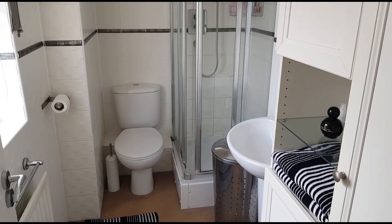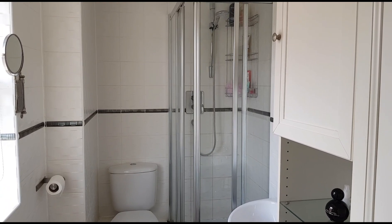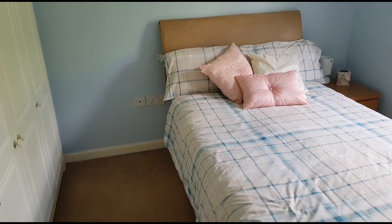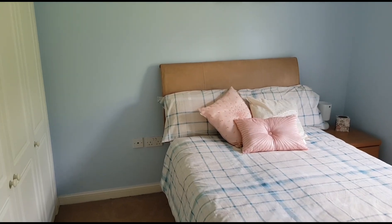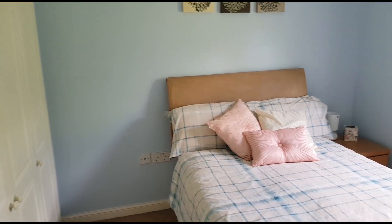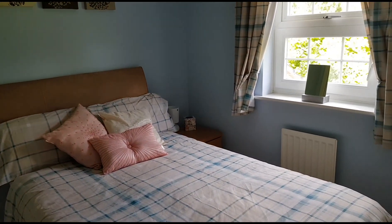This is the ensuite facility to the master bedroom, and there is a second ensuite to the second bedroom. Here we are in bedroom two, which is a guest bedroom really because it has an ensuite facility. You've got a triple wardrobe to the left hand side and the window overlooks the rear garden.